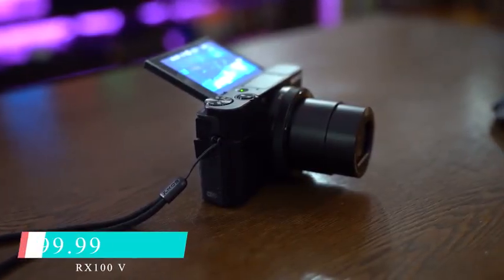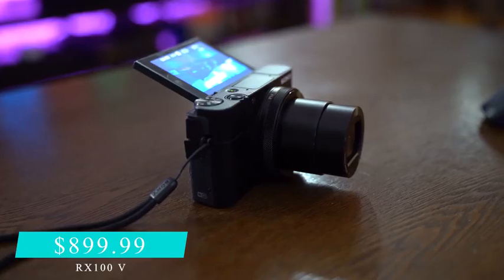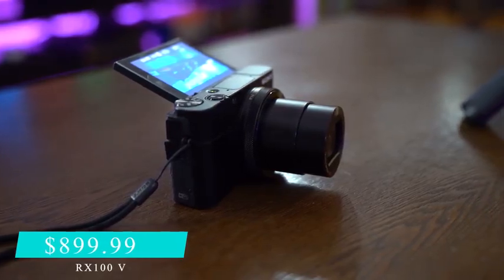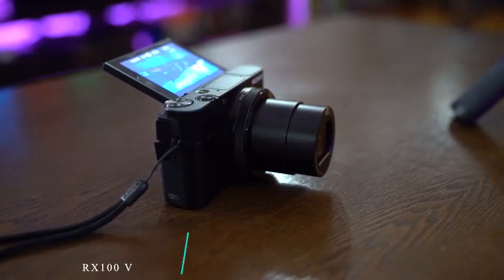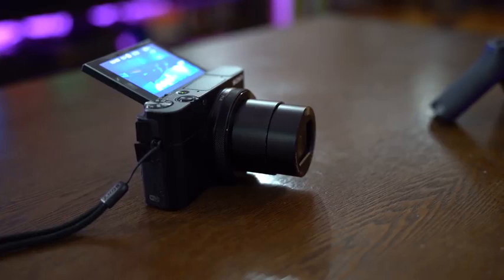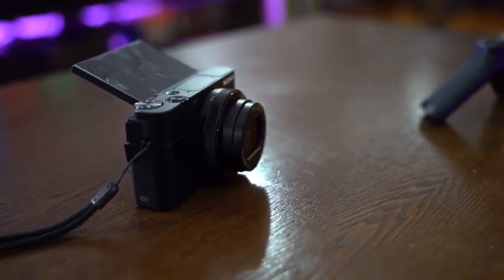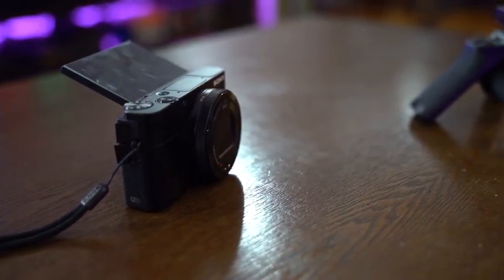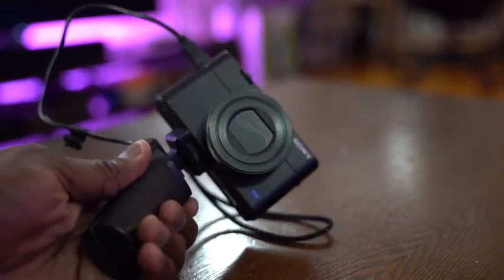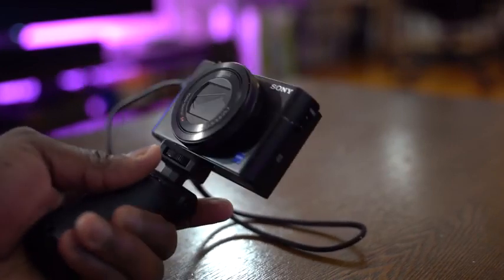Moving over to cameras, we've got one that I think is great for anyone looking to pick up a camera that does really solid photos but also really good 4K video — the Sony RX100 Mark V. These came out last year but they're really good. Priced at $898, you can't go wrong. There is nothing like this point-and-shoot on the market right now, and I think it's really handy.